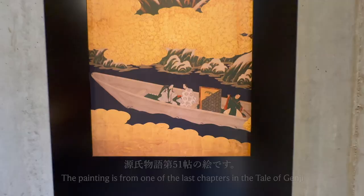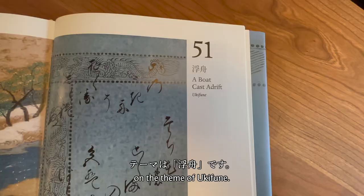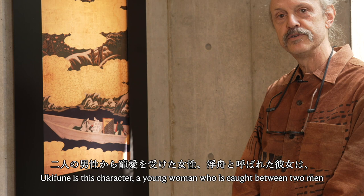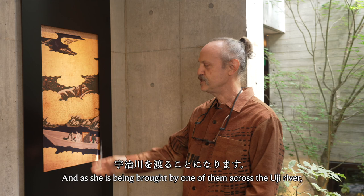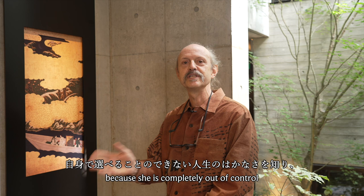The painting is from one of the last chapters in the Tale of Genji on the theme of Ukifune. Ukifune is a young woman who is caught between two men pulling her in two different directions. As she's being brought by one of them across the Uji River, she recites a poem in which she likens her life to an Ukifune — a drifting boat — because she's completely out of control and just feels like she's being pulled on the current.